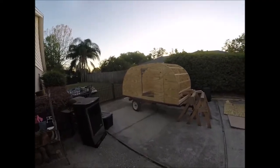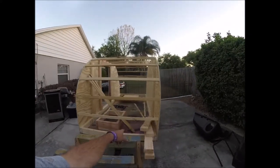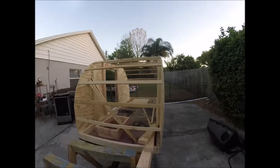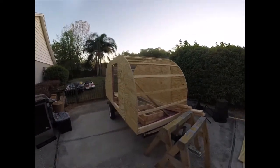End of day two. One door cut out. Framing almost complete, door frames done, window frames correction done. Ready to cut out the other door tomorrow and possibly start on the roof.